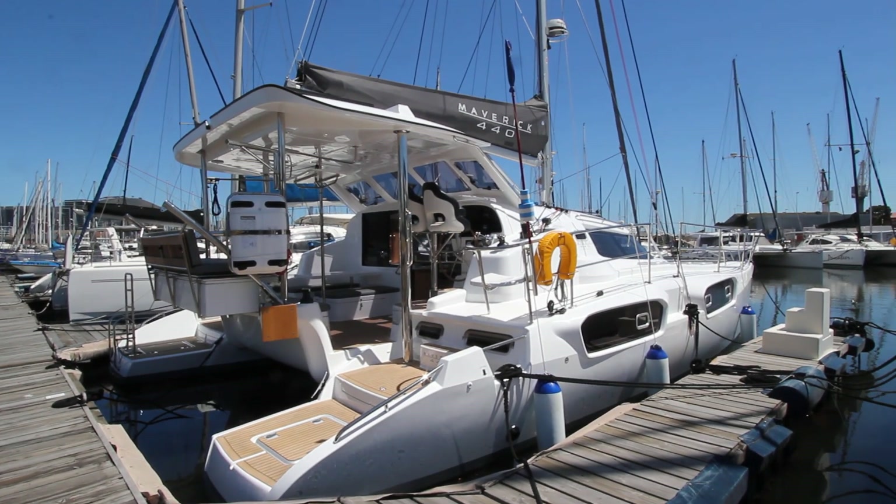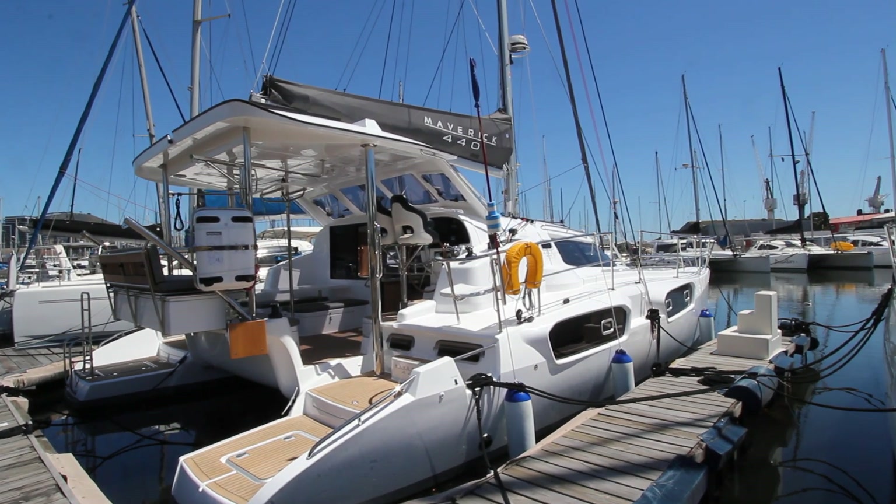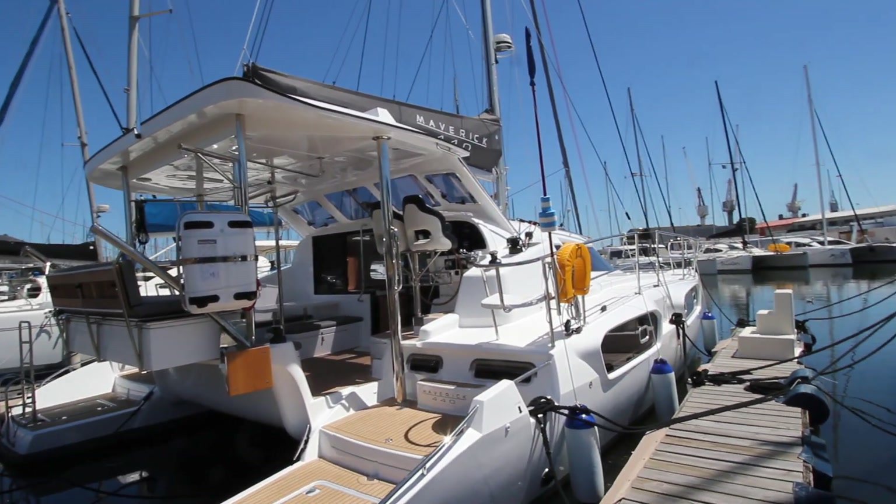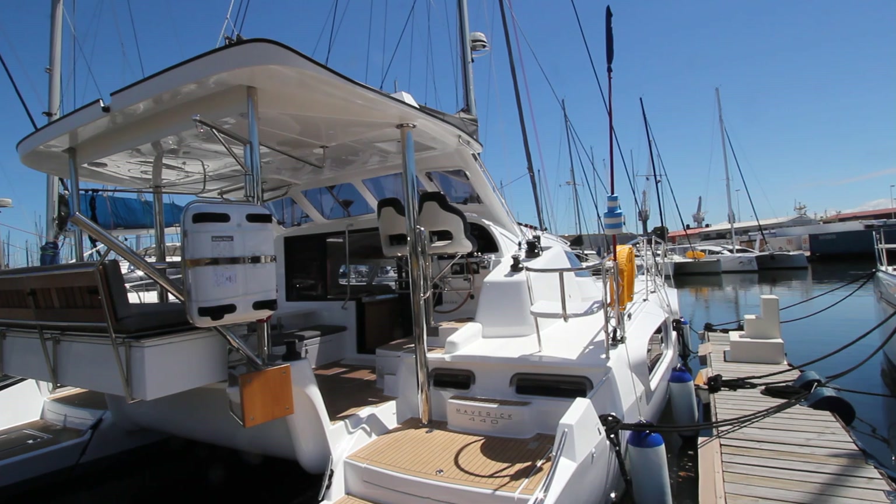This is the Maverick 440 Skylark and it has a lithium-ion battery pack on it. We're going to take a look at the lithium-ion pack on this yacht and a few of the components that make up the system.